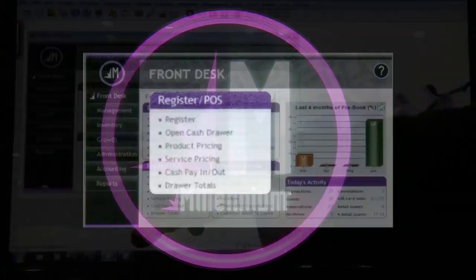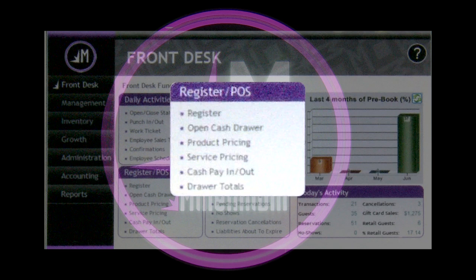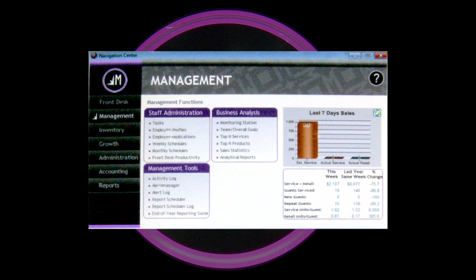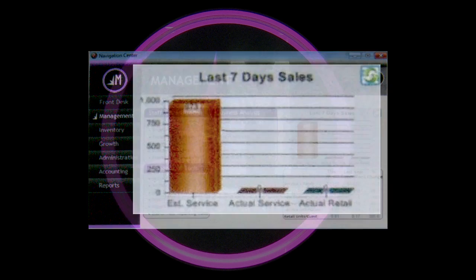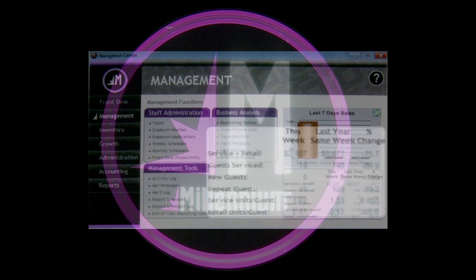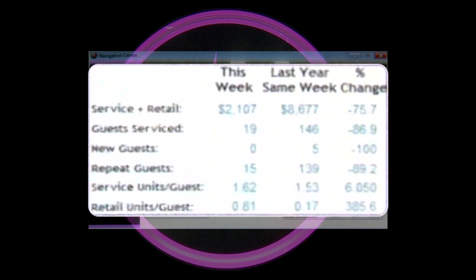I can cancel that out, and from here I can go to my point of sale. I can open my cash drawer. I can run reports designed for the front desk. For management, we have another dashboard where it shows you over the last seven days sales — your estimated sales versus your actuals.